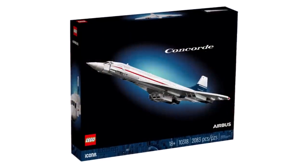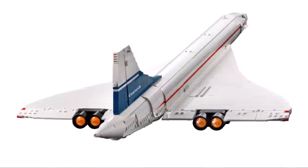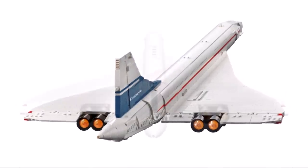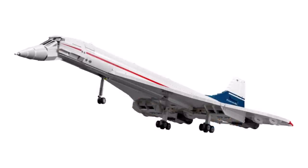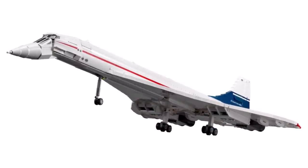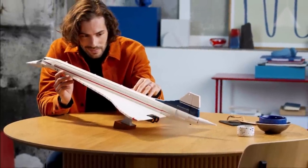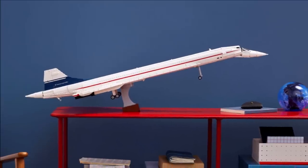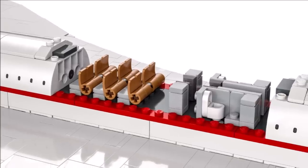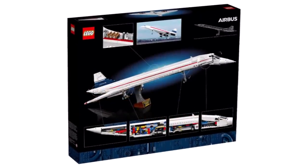Today we also got official images of the highly anticipated LEGO Concorde set — set number 10318, simply titled Concorde. It contains 2083 pieces, is 105 centimeters in length, and retails for $200 or £170. It's launching on September 4th for VIPs or September 7th for everyone. It has a retractable landing gear, a micro-scale interior, and is just a giant display model. If you have room to display this, I would definitely recommend picking it up — I'll probably be getting it sometime in September.